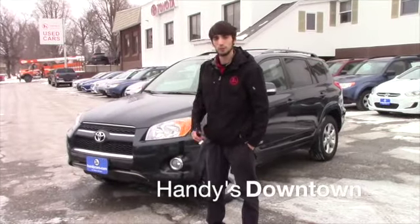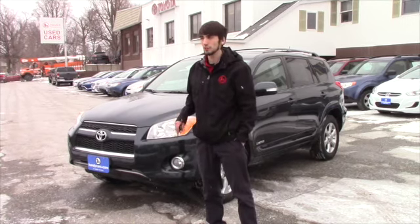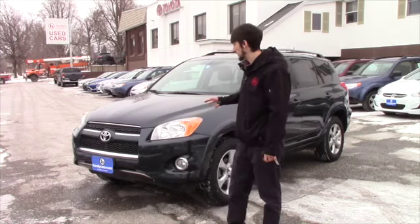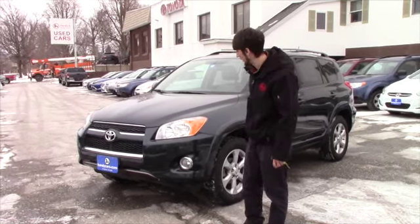Hello George and Canon Lynn, this is Matthew Riemann from Handy Downtown. I want to thank you for coming in today. I know you expressed some interest in the RAV4 and wanted to take a look at it but didn't have time, so I decided to make you a video of it, just to give you a closer look to see what it's like on the inside.